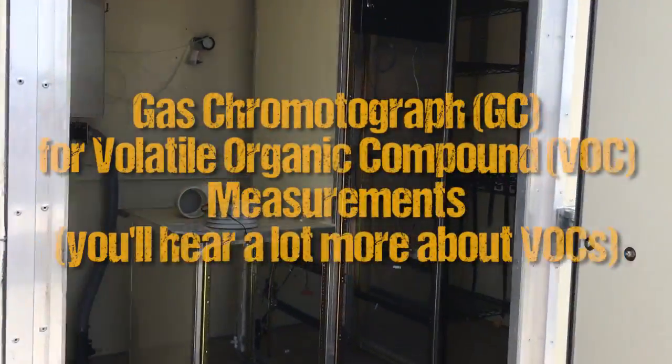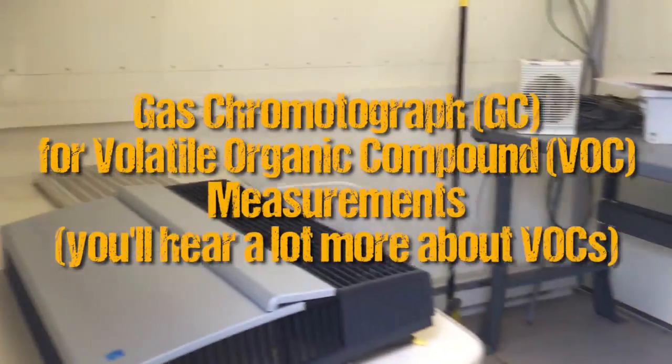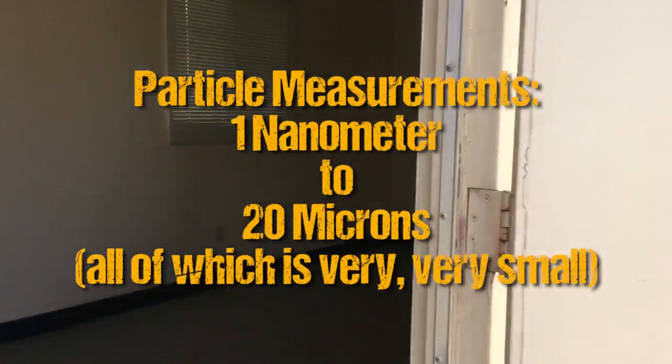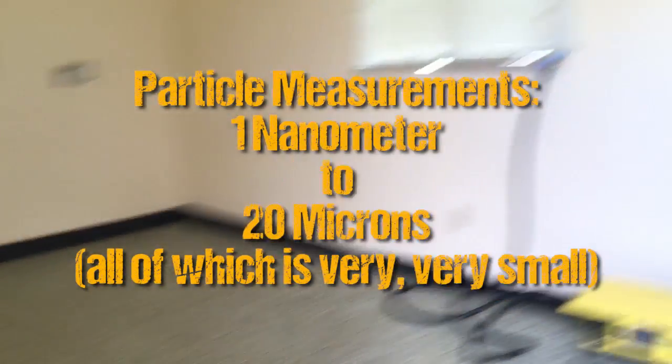This trailer is going to have a big GC to measure a whole lot of volatile organic compounds — VOCs — as well as instruments to measure ozone, nitrogen oxides, and sulfur dioxide. This one of the two bigger trailers is going to have all of our particle measurement instruments, in other words aerosols. We're going to be measuring the chemistry, size, and concentration of particles with instruments inside this trailer.